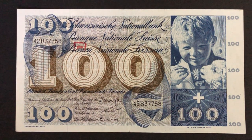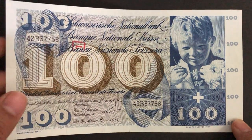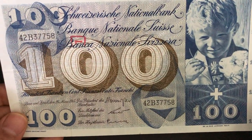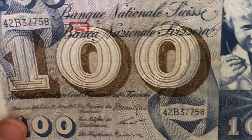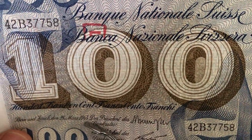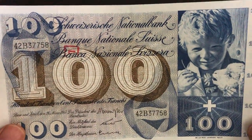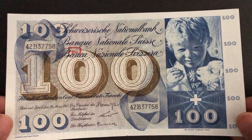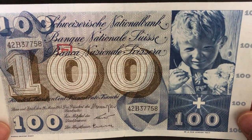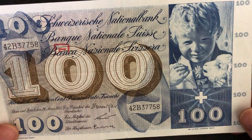Hello everyone. Here we're looking at a beautiful banknote from Switzerland — it's a 100 Swiss franc note. These were issued between 1956 and 1973; this particular note was issued in 1963. As you know, Switzerland is not part of the eurozone; they still use their own currency, the Swiss franc, which is pretty strong compared to the euro or US dollar.